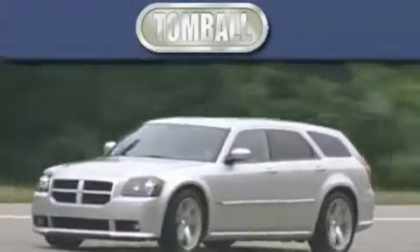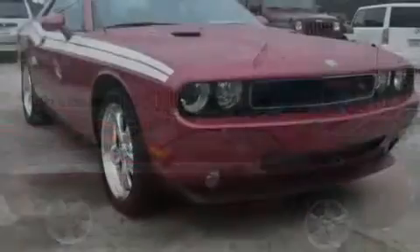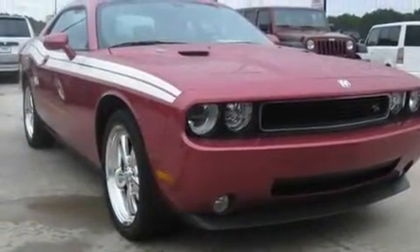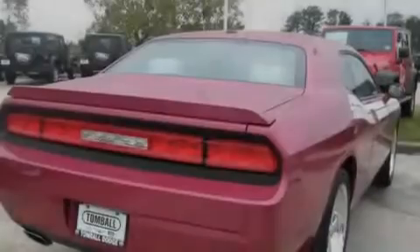Another fine vehicle offered by Tombaugh Dodge. This is a brand new 2010 Dodge Challenger. Enjoy the road. It has a 5.7-liter eight-cylinder engine and a five-speed automatic transmission.